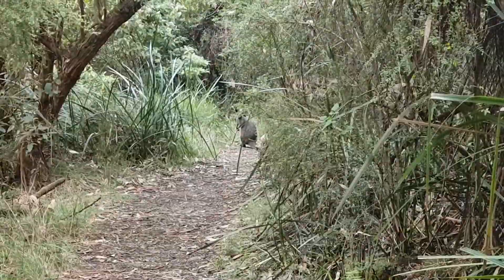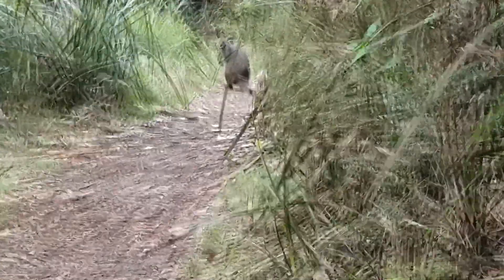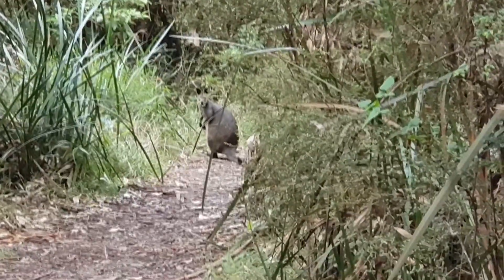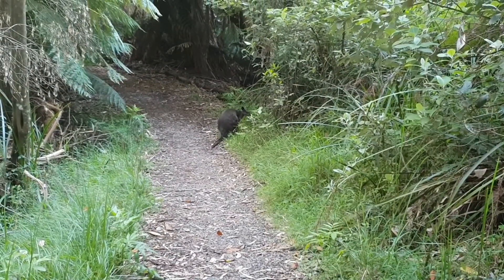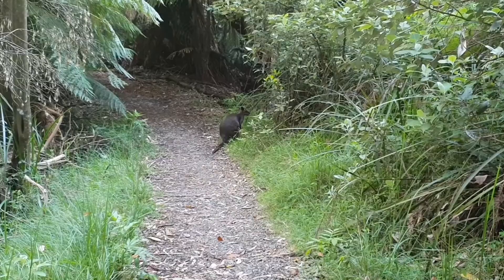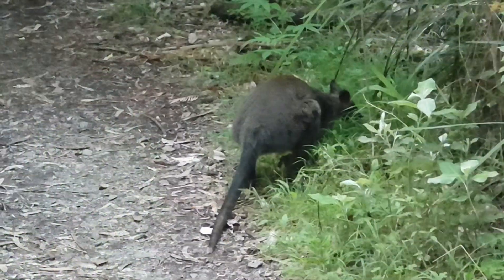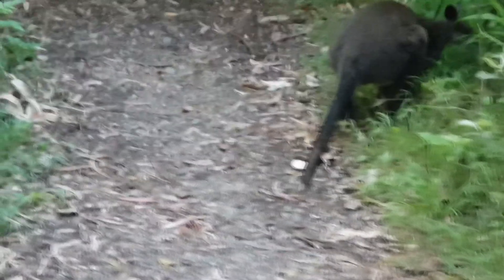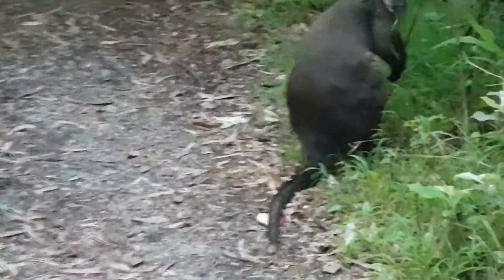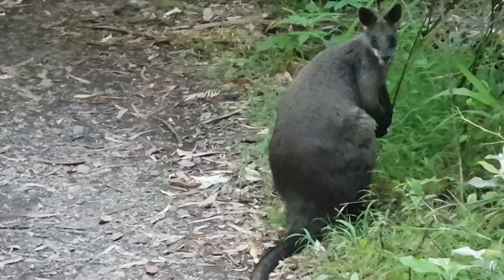I tried to capture that deer as it ran by, but it's so hard to get footage of the deer. Now this little guy was on the walking track I was on, and I was like, I need to pass you but I don't want to freak you out, so I slowly walked up by him — and he wasn't bothered by me at all.